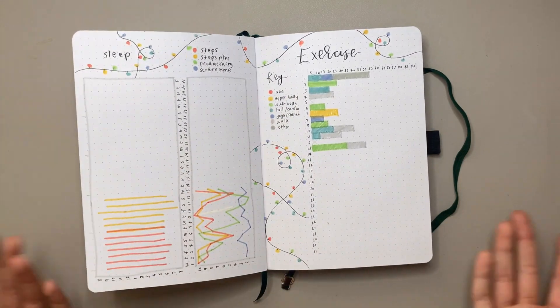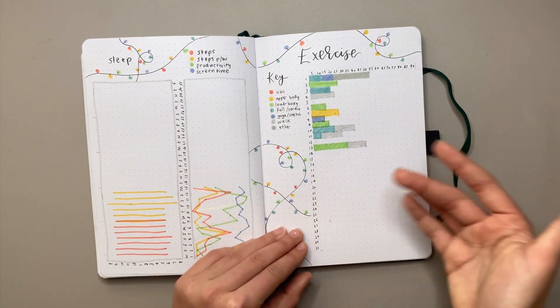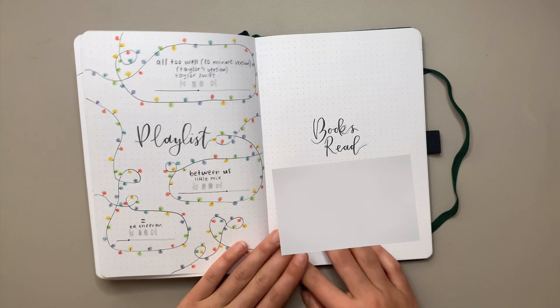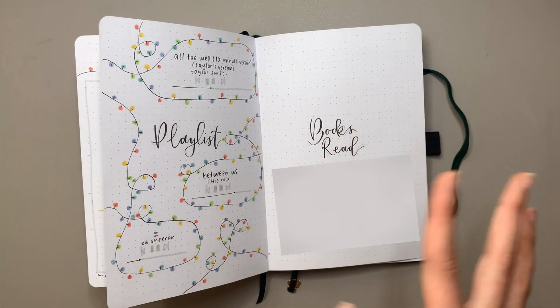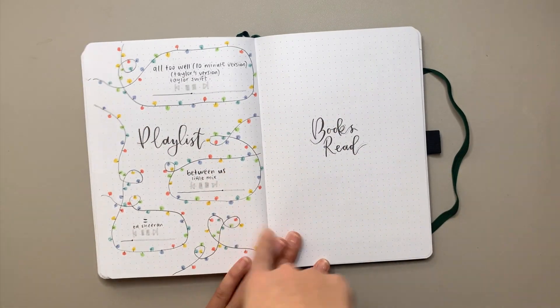You can get the idea of what it'll look like when it's finished. I'll probably complete this entire spread at the end of the month so I know how many books to fit in and how I want to lay it out — but it'll probably be something similar to this spread, just with books.